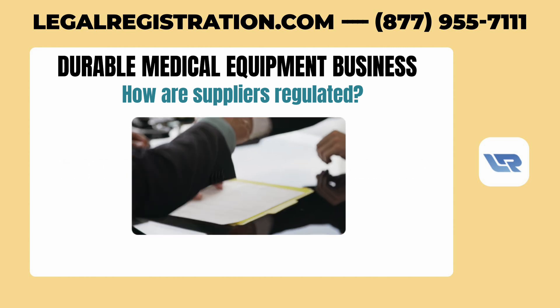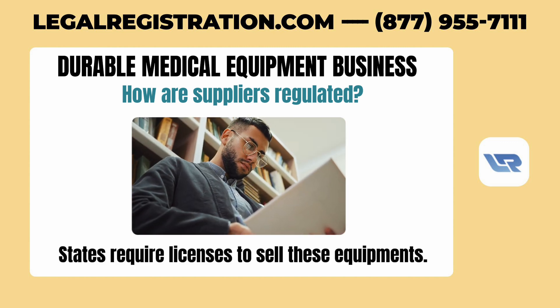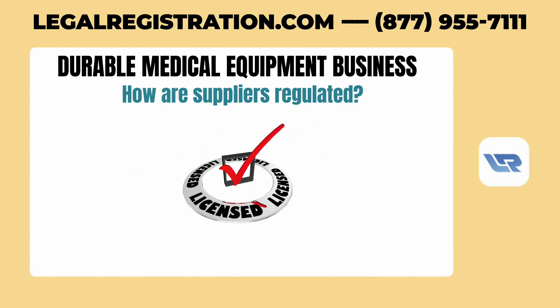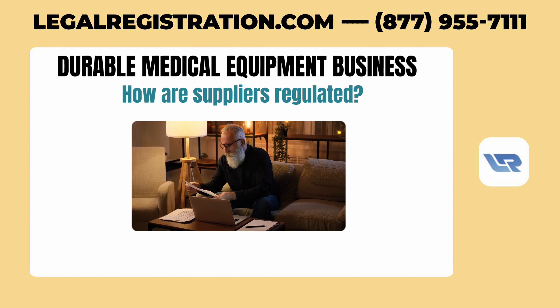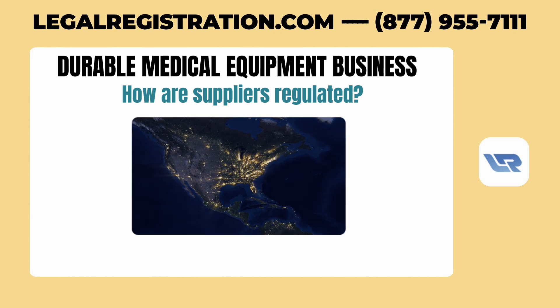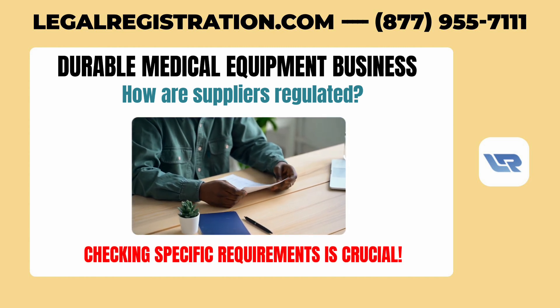State regulations play a significant role too. Most states require licenses to sell durable medical equipment. The specifics of these licenses can vary considerably, so it's important to understand what is needed in each state you operate in. Localities might only be concerned with basic business licenses based on your business presence, but checking specific requirements is crucial.